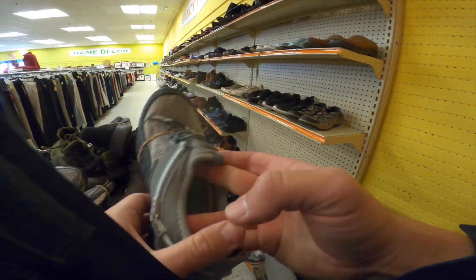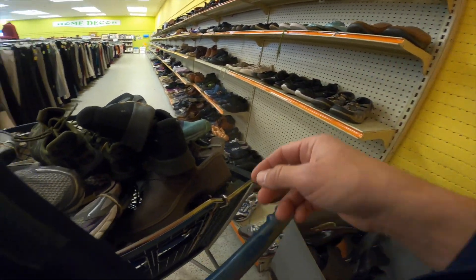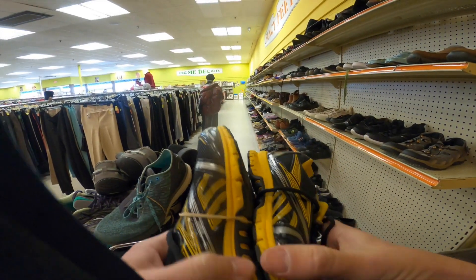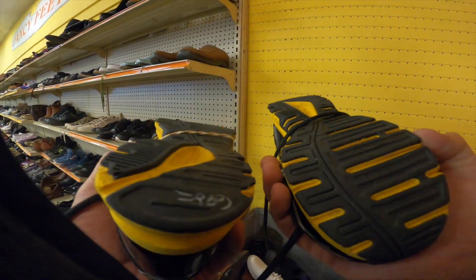Looking behind the bin, I found the other J-Sport flat. I did find that pair of black Nike running shoes as well — just a basic pair of black Nike running shoes that we picked up.